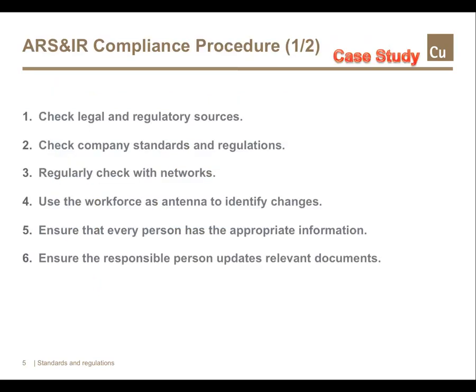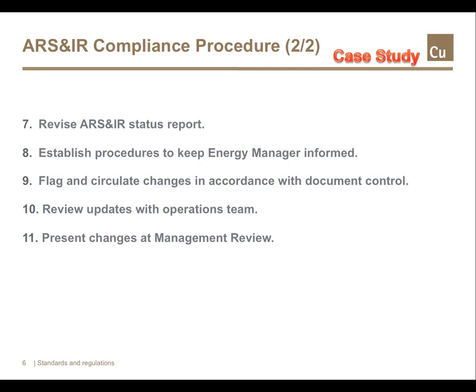Here's a sample checklist for a compliance procedure. Regularly check legal and regulatory sources for change. Check for changes in the company's standards and regulations with energy implications. Regularly check with networks. Ensure that the entire workforce acts as antenna for legal, regulatory or statutory changes. Ensure that every person has the appropriate information, and when a revision occurs, ensure the responsible person updates the relevant documents.